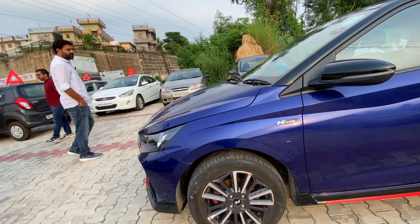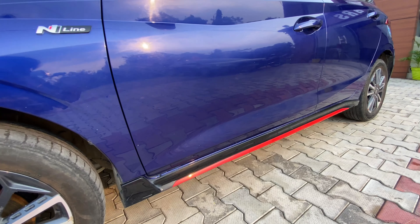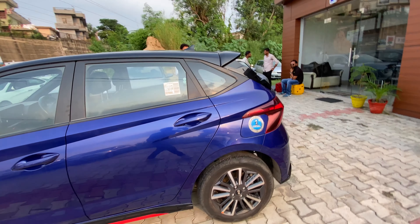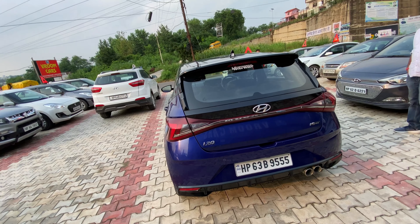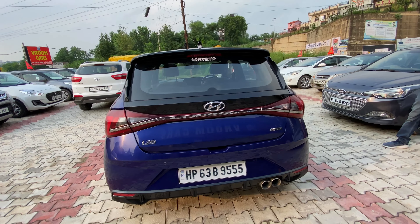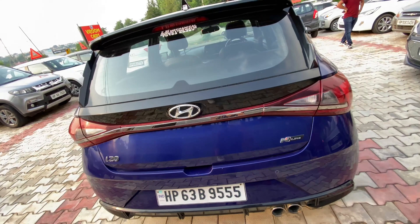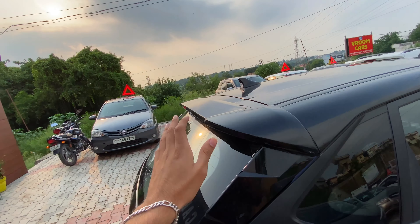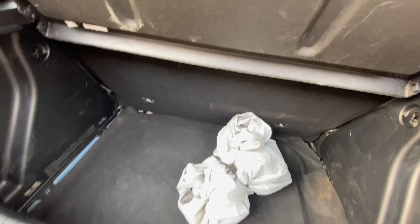On the side, you can see the diamond cut alloys with red wheels and a red strip, because the N9 variant is very rare here. The dual exhausts are very attractive. There is a piano black spoiler and the boot capacity is 311 liters.